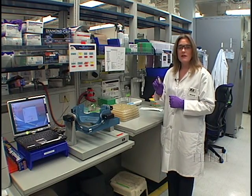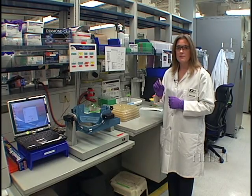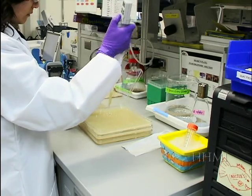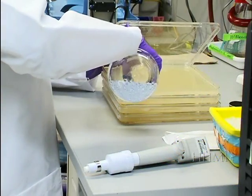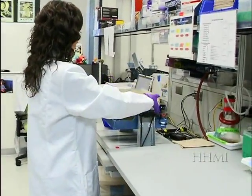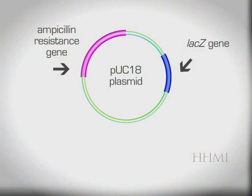Remember, only one in a thousand bacteria incorporate the plasmid with our DNA insert. The transformation stock of E. coli is diluted and spread evenly onto large 9x9 agar plates with the help of glass beads. The medium on the plate contains ampicillin, an antibiotic, and X-gal, a lactose analog. Remember, the plasmid had two genes built into it: one was ampicillin resistance, and the other was a blue color change in the presence of X-gal.